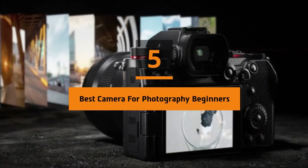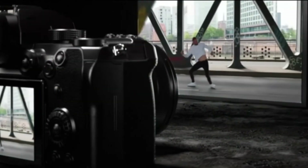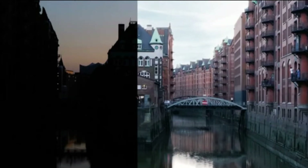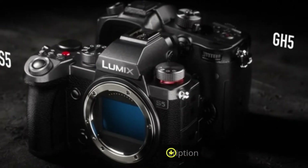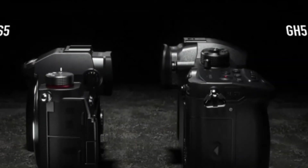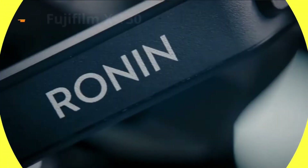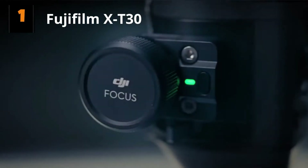Hi everyone, today we're going to take a look at the five best cameras for photography beginners on the market for this year. First we're going to show you our five best picks, then we'll talk about what you should look for before buying a best camera for photography beginners. You can find timestamps and links to all the products we mention in this video down in the description below. Let's get started.